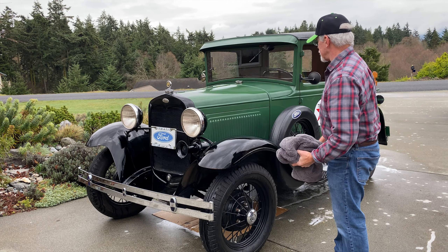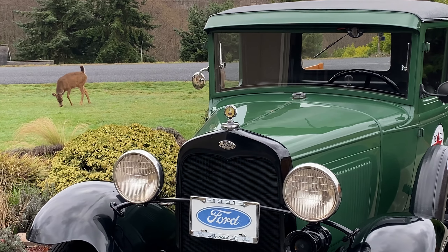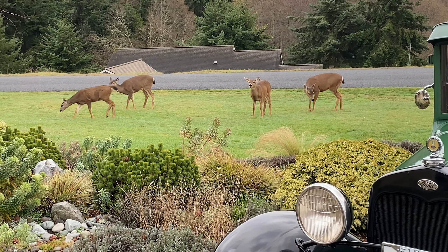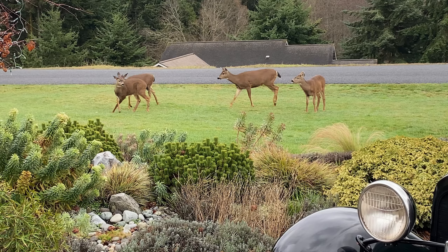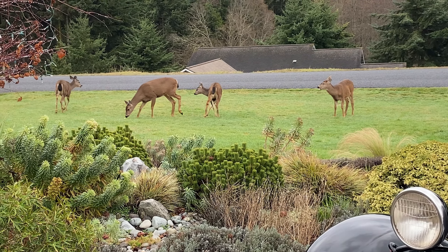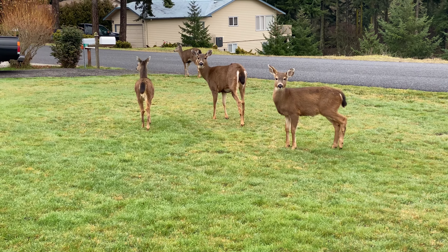Well, that should do it. Looks good. Here come our neighborhood deer to enjoy the apples. Diane threw out the apples from our tree. They've become members of the family. You're welcome — see you again soon.